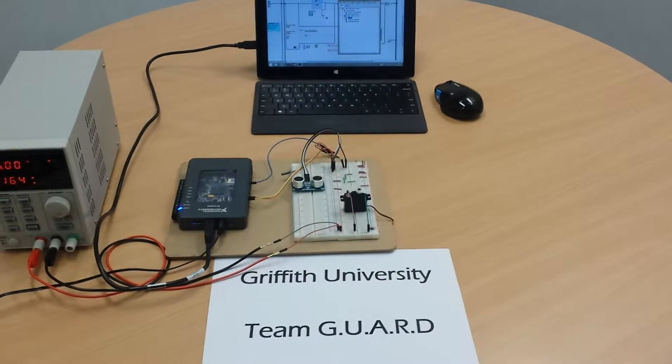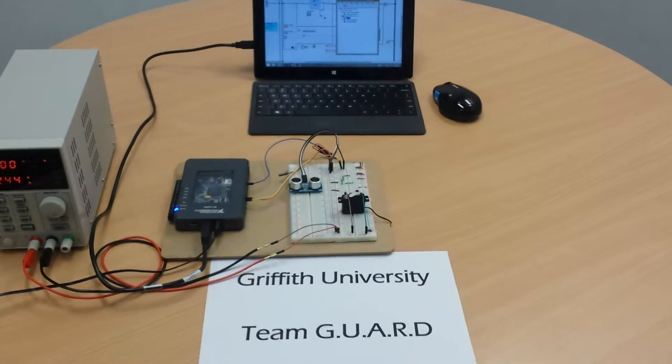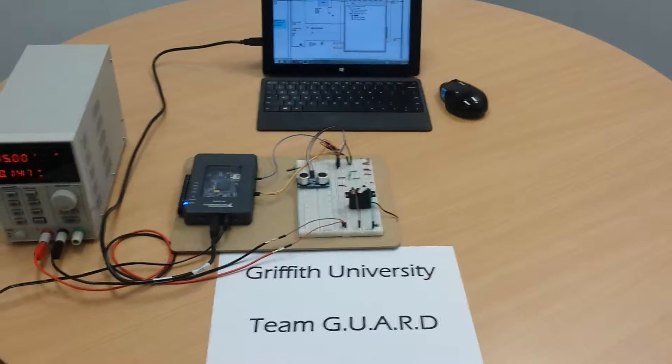This is a video demonstration for Milestone 2 of the National Instruments Autonomous Robotics Competition. We are Team Guard from Griffith University.